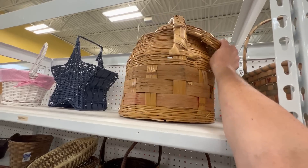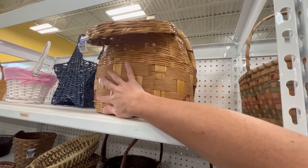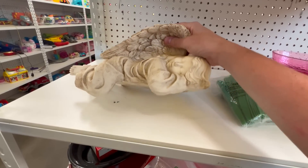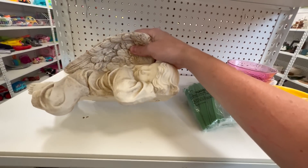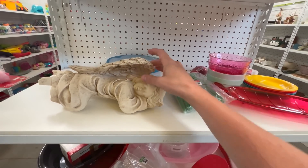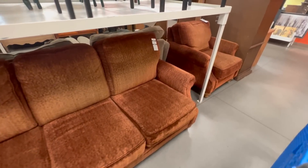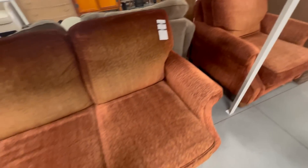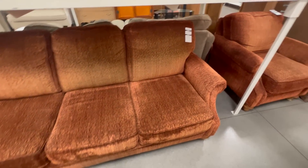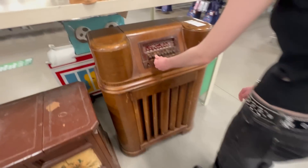I keep finding these baskets. $8.99. That's pretty cool. That's cute — I would put that outside. Five bucks. That's a good one. Look at the rust color furniture. $25. It's comfy too. It needs to be cleaned, but it's cool. Josie likes the radio.